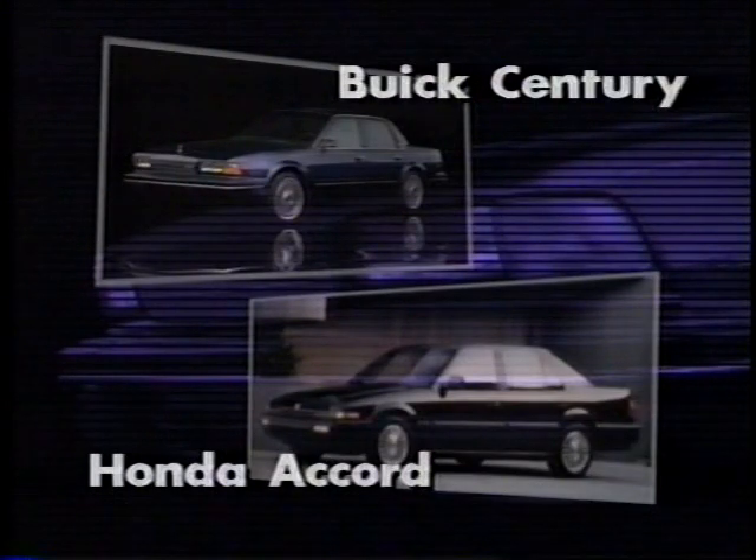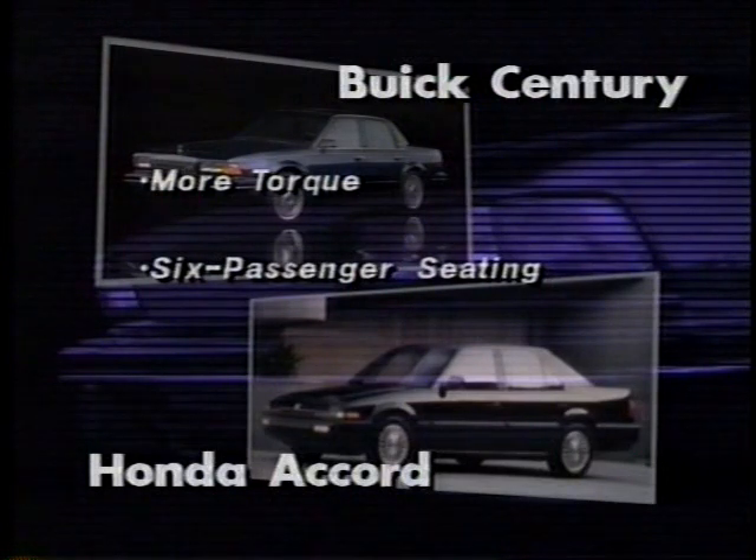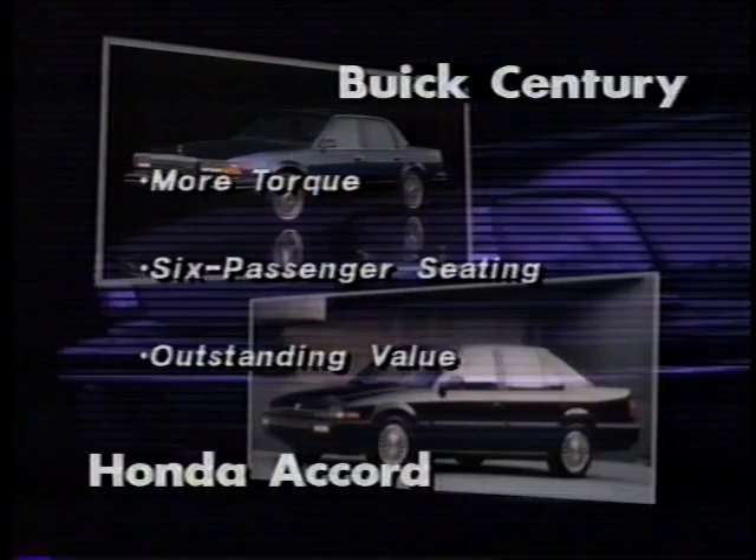Century also offers several key advantages against the Honda Accord. Century's standard 2.5 liter Tech 4 engine delivers substantially more torque than Honda's smaller 2.0 liter engine. Century also offers seating capacity for six adults, as opposed to the Honda which only seats five. Additionally, many customers will recognize that with all the features it offers, Century is an outstanding value.